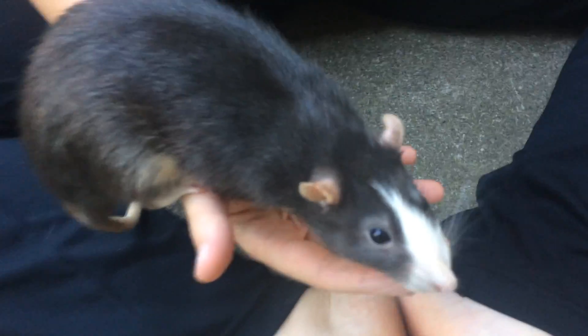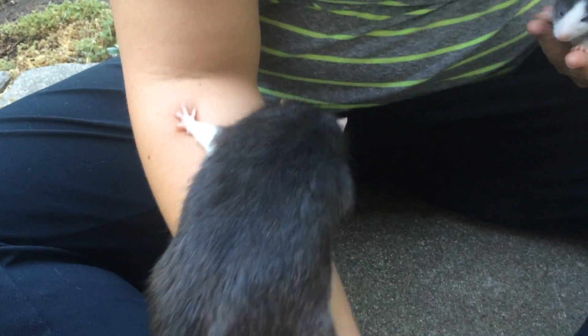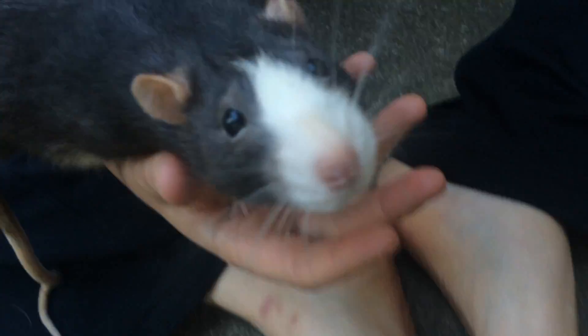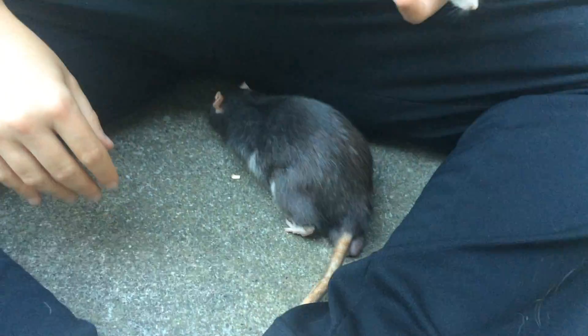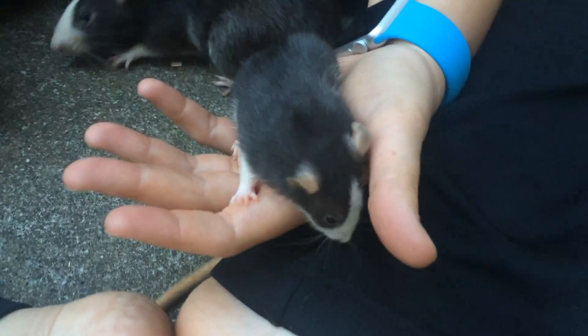He was an extremely nice live rat that was supposed to be food, but he was just too sweet and we liked him too much, so he became a pet. And then we had to get him a companion of course, and so we ended up with a female rat. They ended up having babies, and one of the babies is Simon Jr.